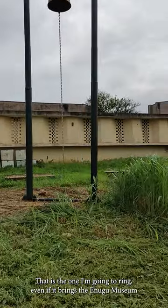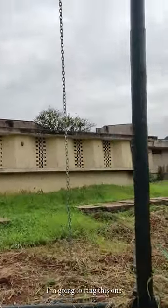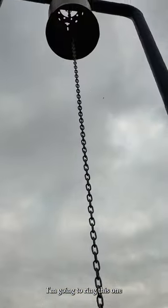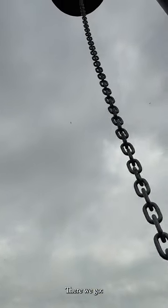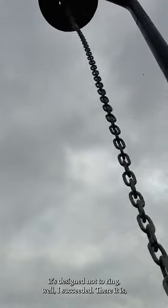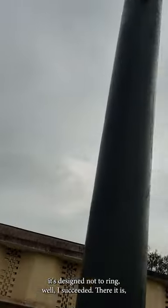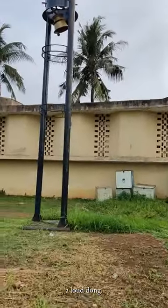Even if it brings the Enugu Museum curatorial staff on my head, I'm going to ring this one. There we go. It's designed not to ring. Well, I succeeded. There it is — a loud dong.